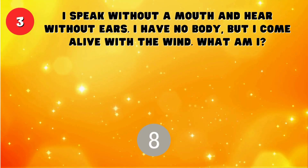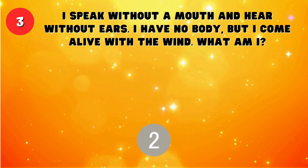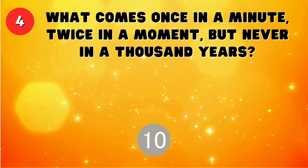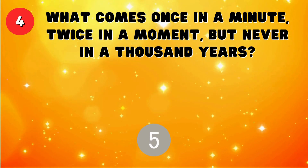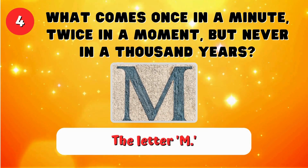I speak without a mouth and hear without ears. I have no body, but I come alive with the wind. What am I? An echo. What comes once in a minute, twice in a moment, but never in a thousand years? The letter M.